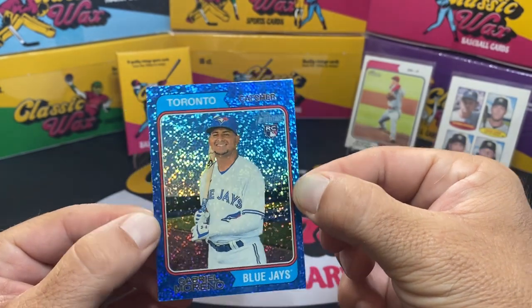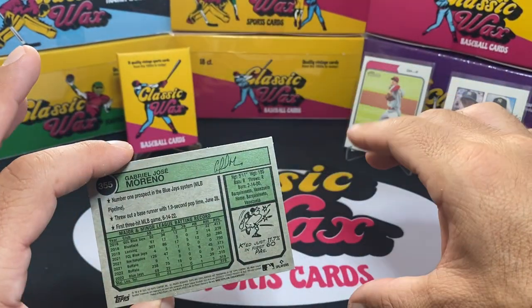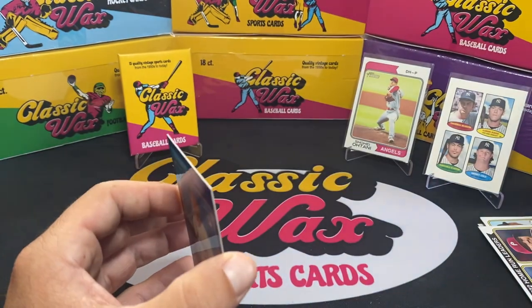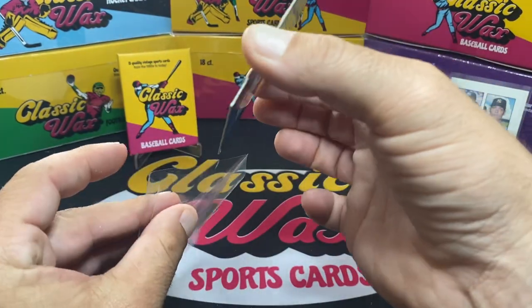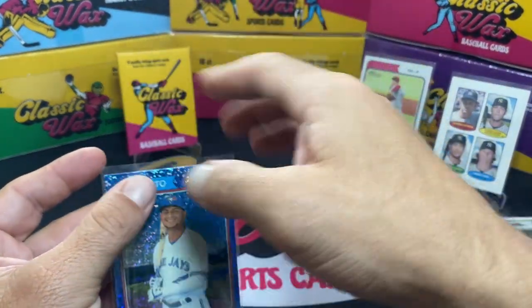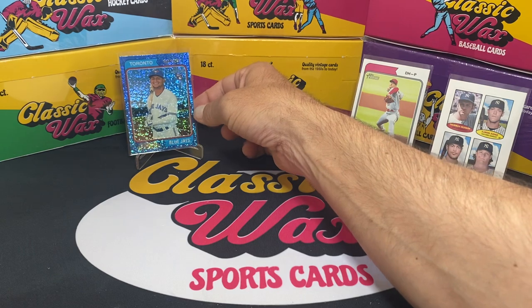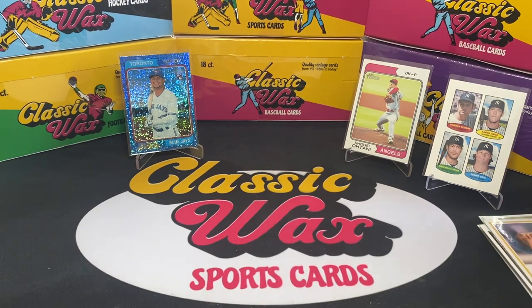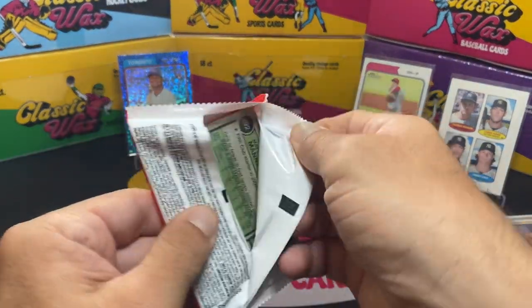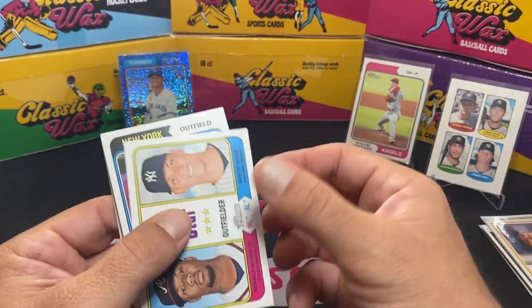These are cool looking — it just looks like almost a bunch of glitter. Let's see what the back looks like. We'll get this right into a sleeve, try not to smudge it. Good looking card. Gabriel Moreno — I don't know a ton about him, he's a catcher. I've definitely heard of him but I can't tell you what kind of year he's having. That's a cool card at least — we got a rookie there. Let's see if we can pull any more of those. I've seen some people get like three out of each box, so hopefully we've got more coming.